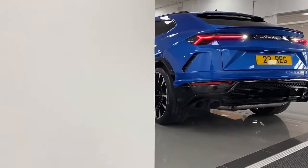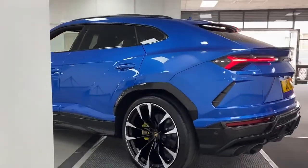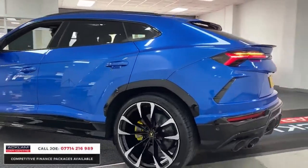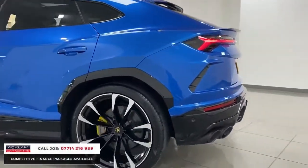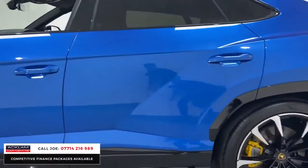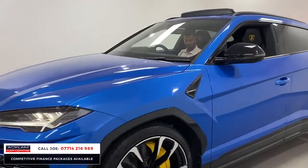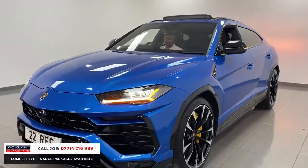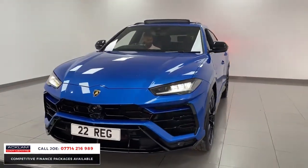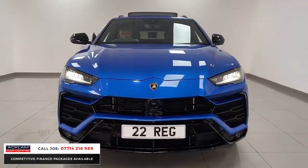This is our fifth Lamborghini Urus in just four weeks. This particular one is absolutely stunning — the Elias Blue 2022 registration, Lamborghini Urus, 4-litre V8. And what a car it is. Look at the car with them 23-inch wheels on, it is just stunning. The way these cars drive, the way they look, everything about them — I absolutely love this car.